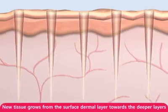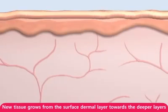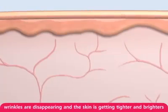New tissue is fully generated at the treatment area. The skin color gradually brightens over time. After the treatment,